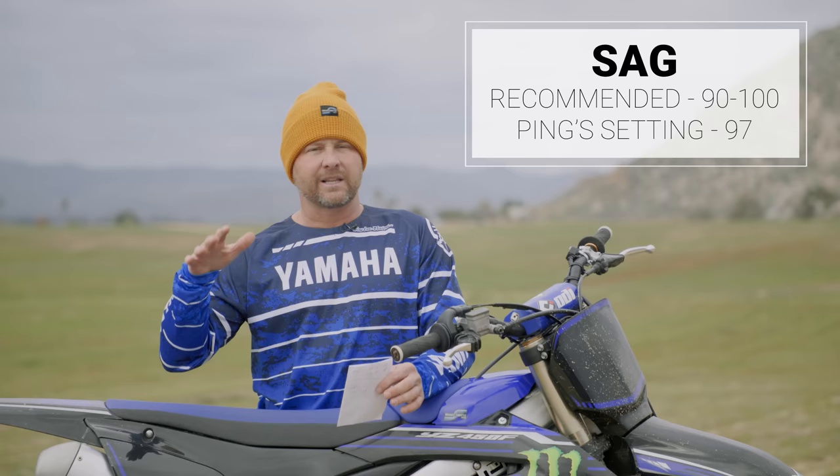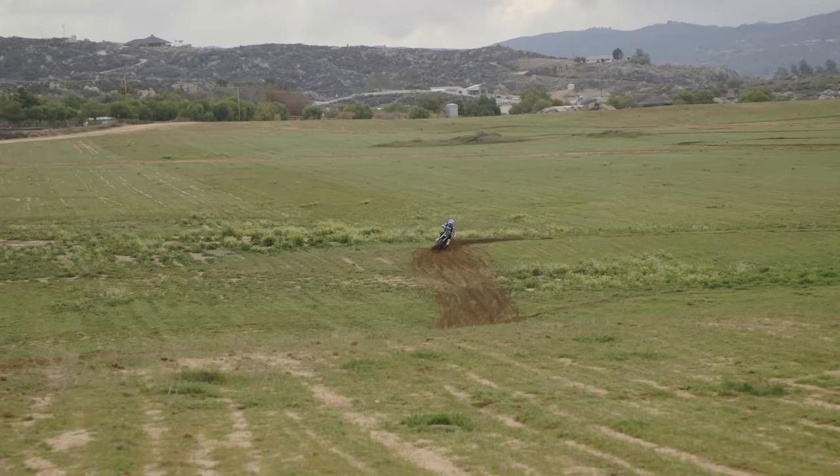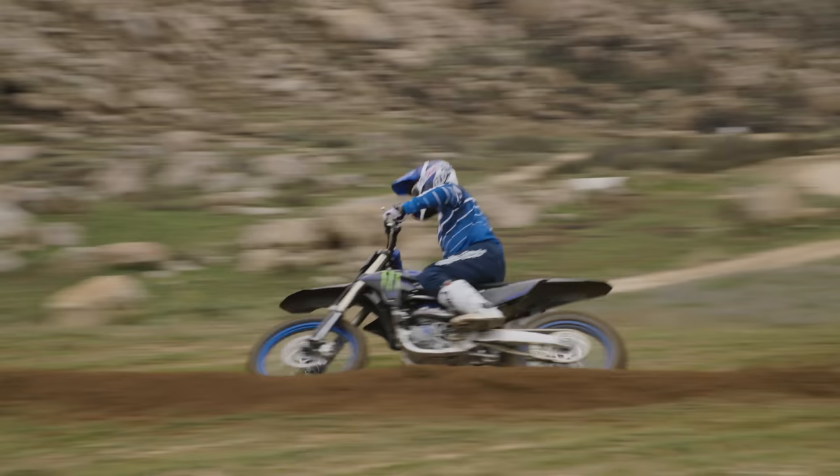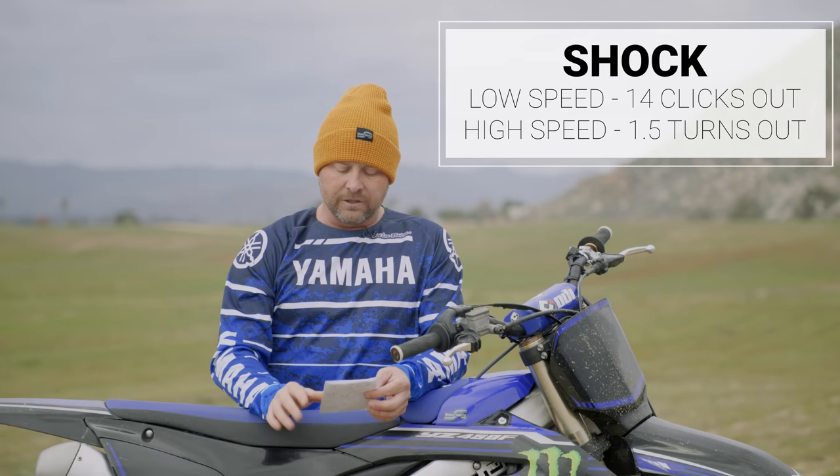SAG between 90 and 100 — I set mine at 97. I like a little more sag. That's personal preference; if you're a real tall guy, maybe you like it taller in the back. But 90 to 100 is what they're recommending, and that's way different than anything we've seen in a while. Everything had been creeping up — 100 used to be the gold standard, then 105, then 108. And now all of a sudden we're back down quite a ways.